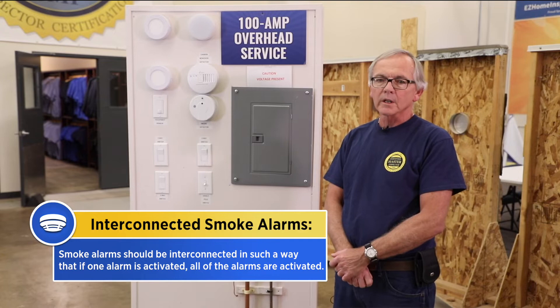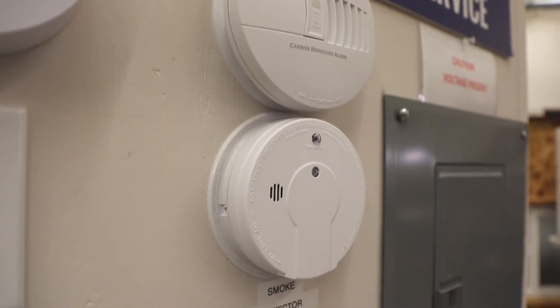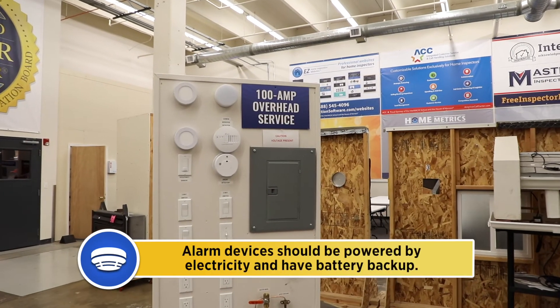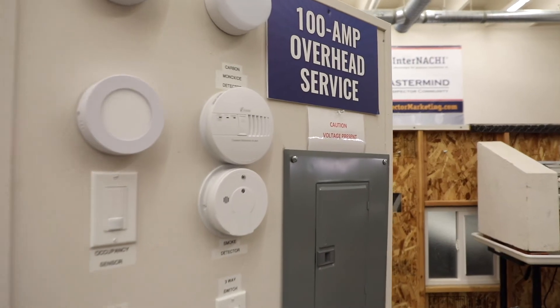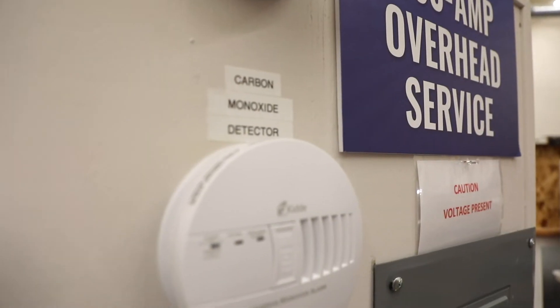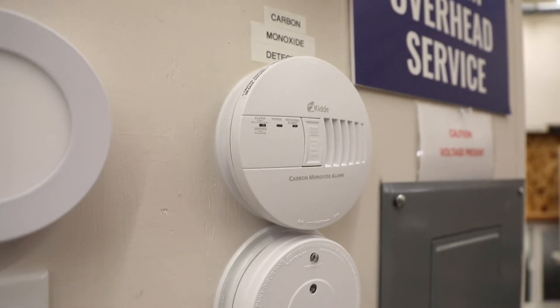The smoke alarms should be interconnected so that if one is activated, all of the alarms are activated. I like to see combination smoke and carbon monoxide detectors. The alarm devices should be powered by electricity and have battery backup. Carbon monoxide alarms should be installed in houses that have fuel-fired appliances and where the house has an attached garage with an opening that communicates with the house, like a doorway.